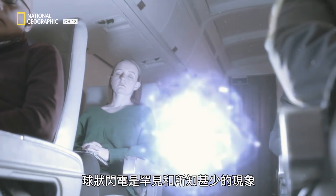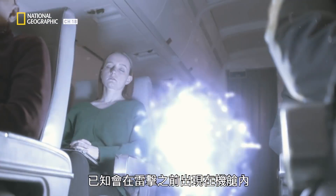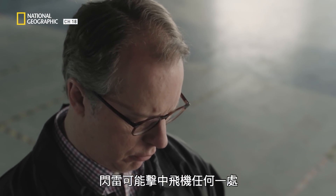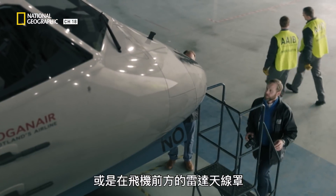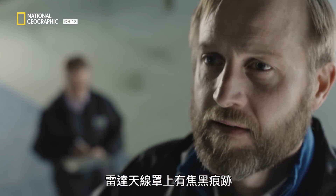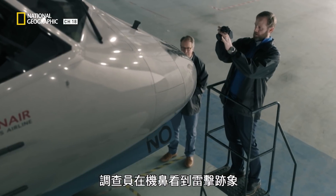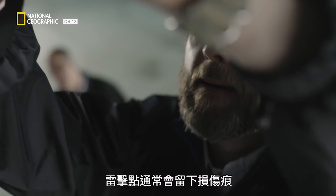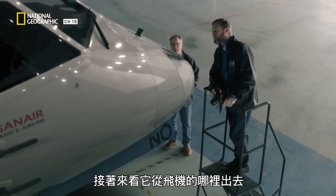Ball lightning is a rare and little understood phenomenon known to precede lightning strikes inside airplanes. There's no damage on the wing tip. Lightning can strike more or less anywhere on an aircraft, but it tends to strike on the leading edge of the wings or the radome at the front of the aircraft. Investigators notice soap marks on the radome — signs of a lightning strike on the nose of the aircraft, with surface damage visible.